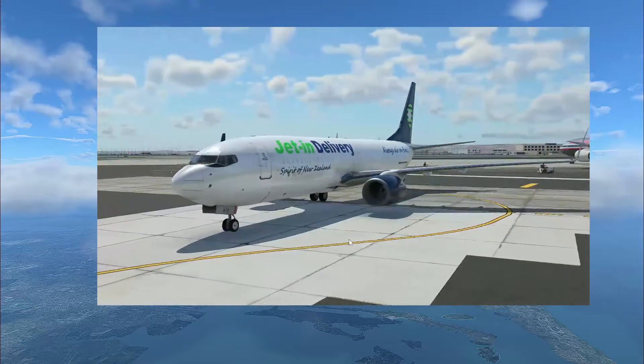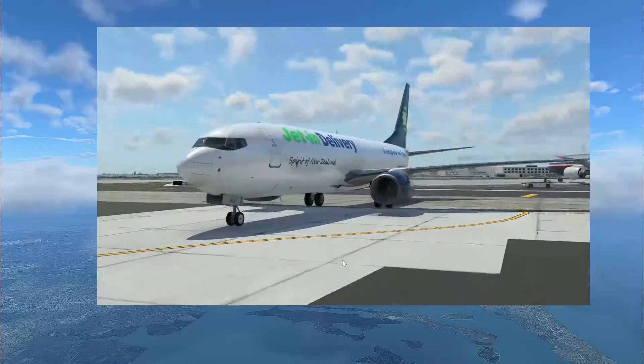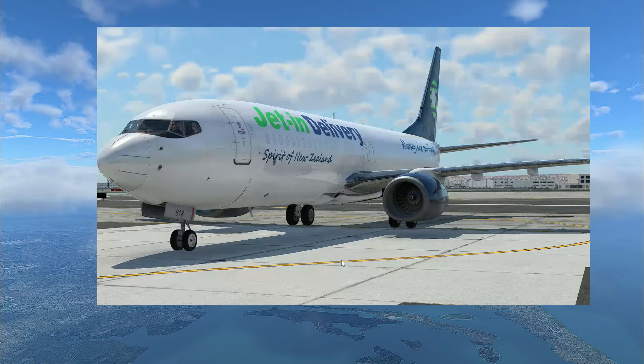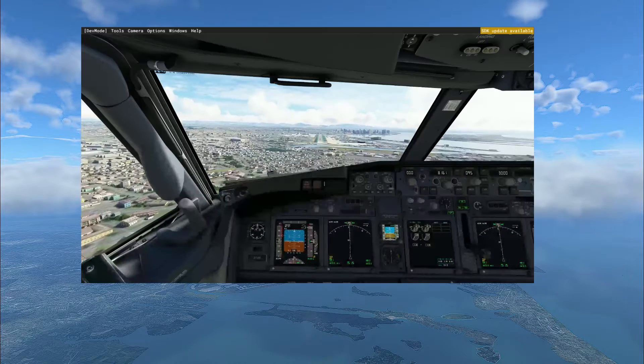But I did get it to swing around to the left, I engaged the extinguisher, and sure enough the fire was extinguished and we were all okay. I think it's absolutely brilliant that this is animated and simulated in the 737.